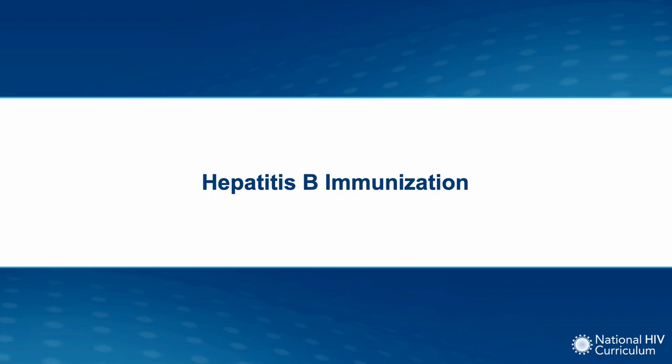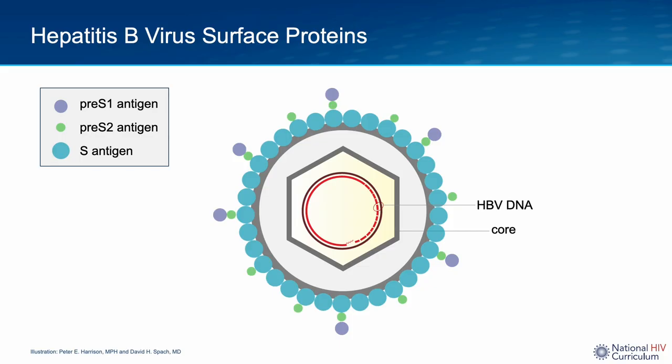Now let's switch gears and look at new recommendations for hepatitis B immunization in persons with HIV. Hepatitis B immunization is recommended for all persons with HIV who do not have immunity to hepatitis B and who do not have active hepatitis B infection. This discussion will also include recommendations for vaccine non-responders. Before reviewing the different types of hepatitis B vaccines, it's important to understand that hepatitis B has an outer surface that is rich in antigens, with three major types: Pre-S1, Pre-S2, and S.